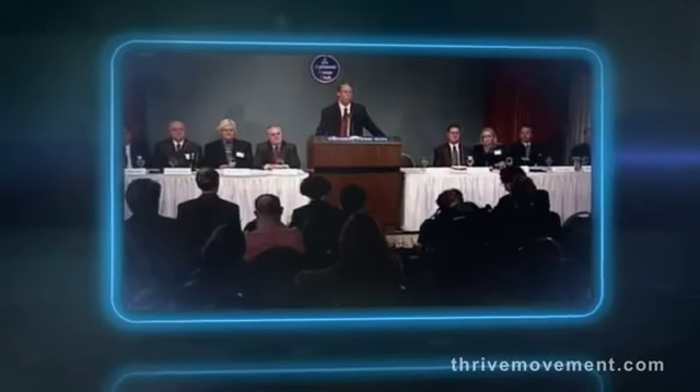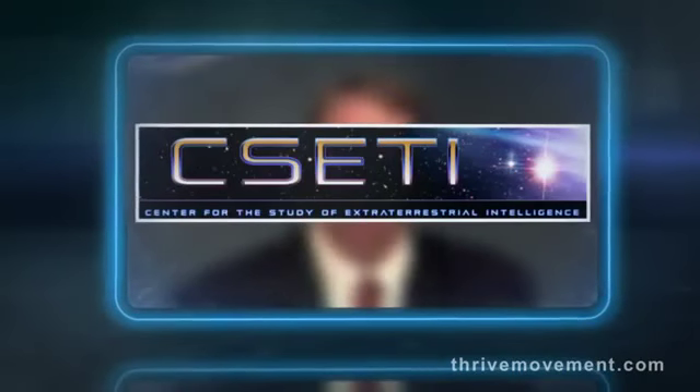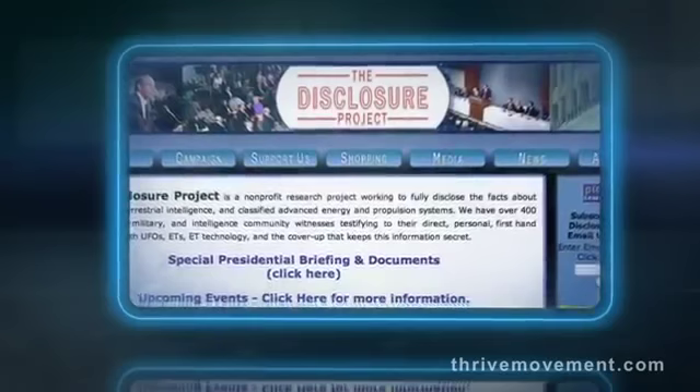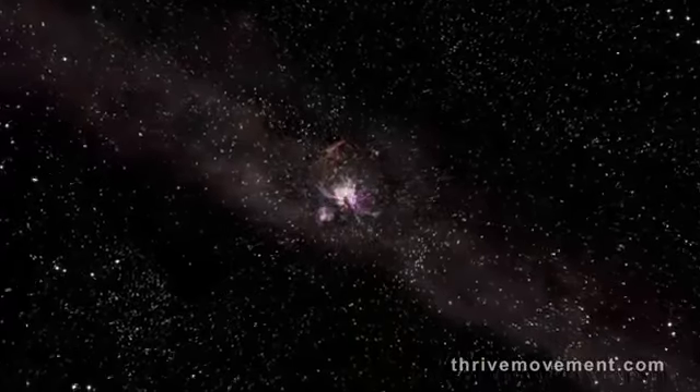I sought out one of the most knowledgeable investigators, Dr. Steven Greer, the founder of the Center for the Study of Extraterrestrial Intelligence. He's conducted hundreds of interviews with top-ranking government and military witnesses. When we talk about extraterrestrial intelligence, we're talking about civilizations that have reached the point of being sentient like we are, but whose technologies and perhaps social capabilities are such that they've been able to become interstellar or interplanetary civilizations.